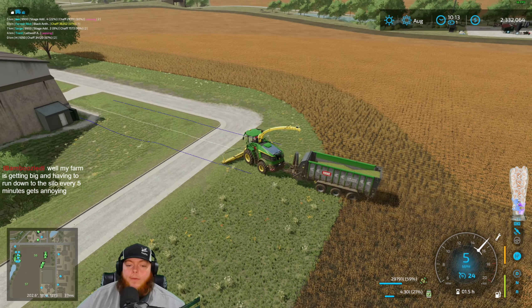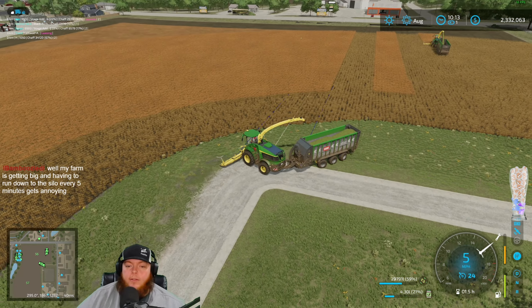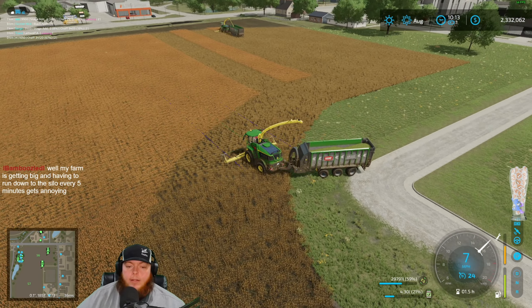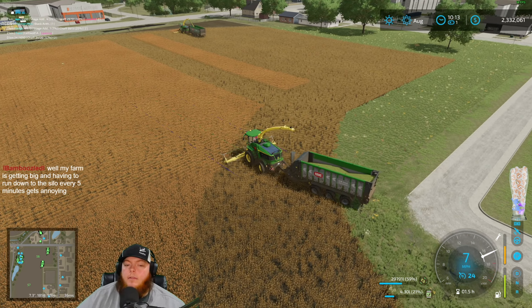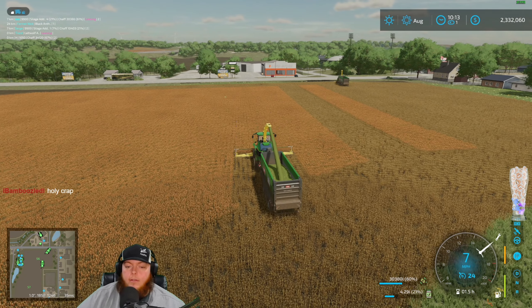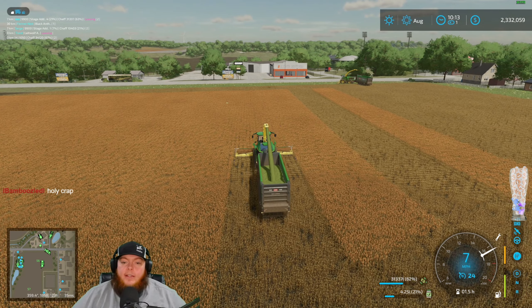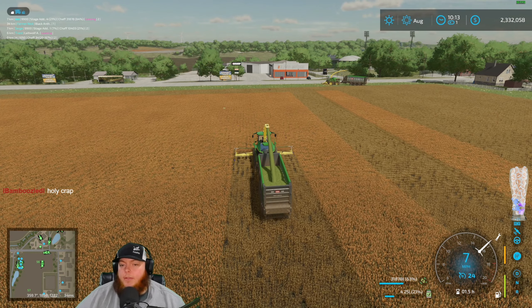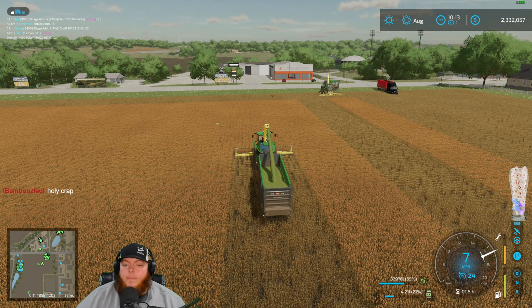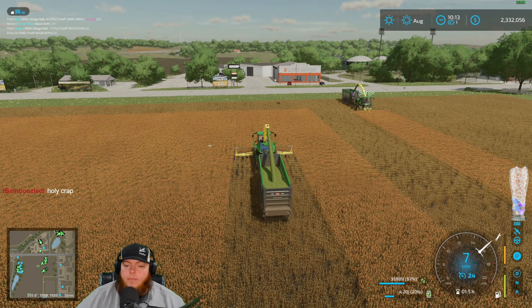We actually filled up the mother bin with lime — the big mother bin — just because we could, and it worked out really well. Now there's no lime left in it. We don't use the mother bin much for lime because with AI helpers you almost don't need it — you just set your AI helper with a couple tippers and send them on their way.